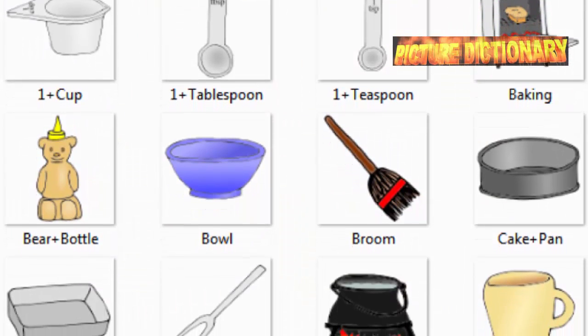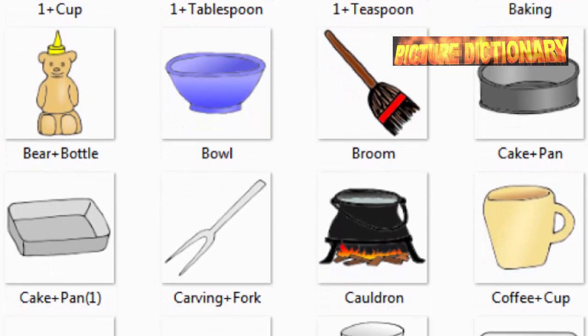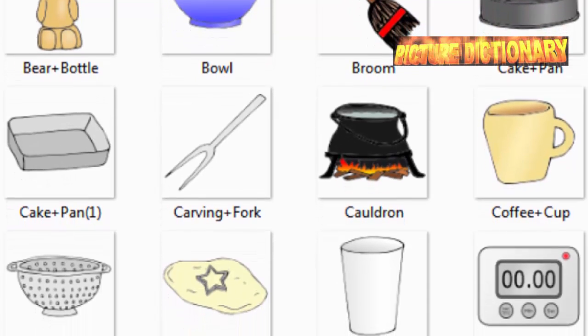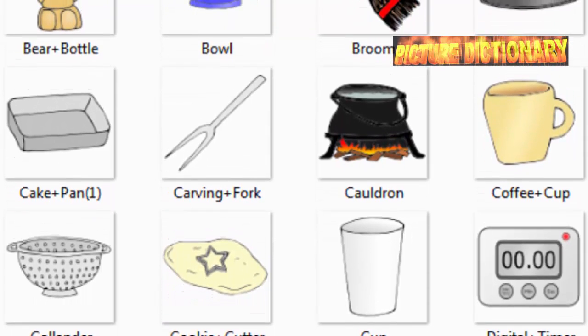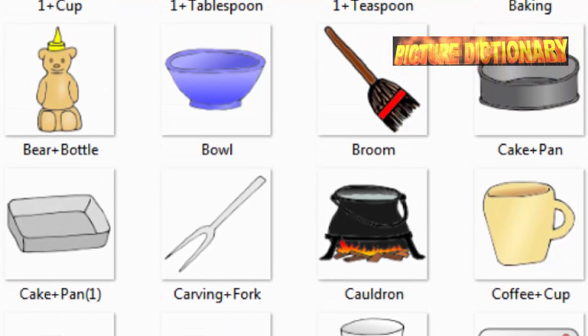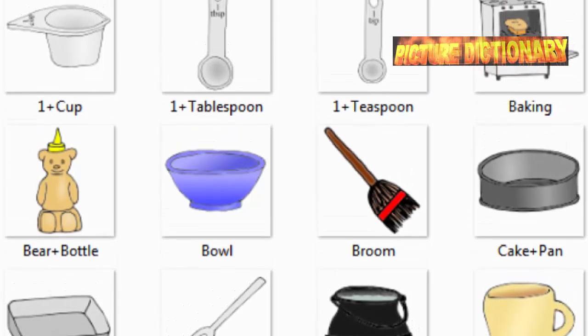Cup. Tablespoon. Teaspoon. Baking. Bowl. Broom. Cake pan. Carving fork. Cauldron. Coffee cup. Colander. Cookie cutter. Cup. Digital timer.